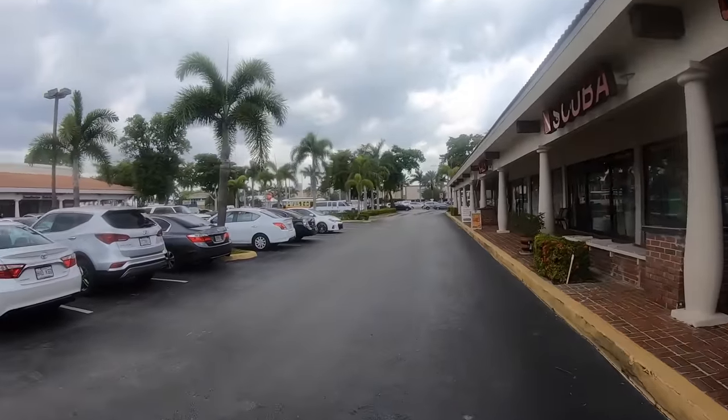Just everything here smells like diesel and city. When you're in the Bahamas for months, you just forget about this. Anyway, back to the dinghy.